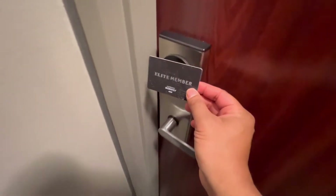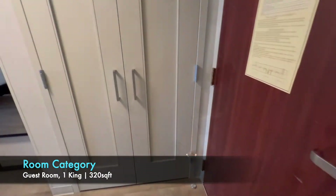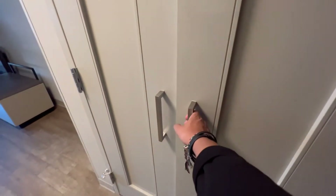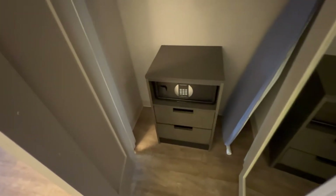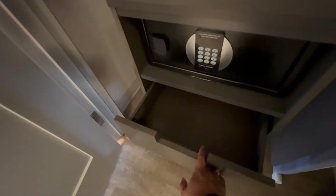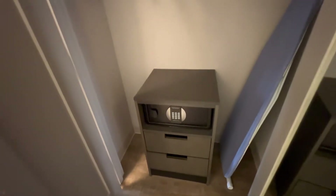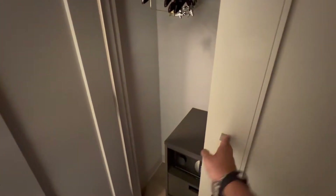And now for the room tour. We've got our key card. When we first enter the room, we have an armoire on our right-hand side. It opens up and there's a mirror on one door. You'll find your ironing board, the iron, your safe, some drawers for extra storage, and a place to hang things. It's nice that you can have extra storage space — it can stay a little bit more organized.